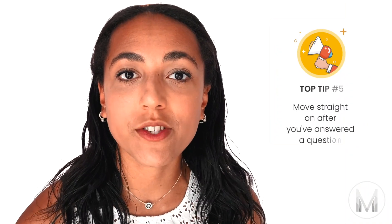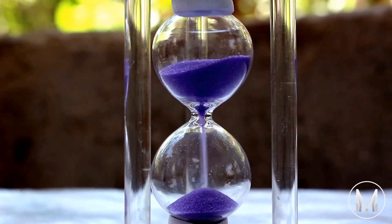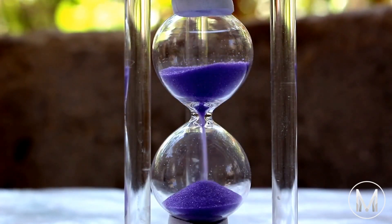Keep listening and I'll give you my final bonus tip as well. Tip number five is to move straight on once you've answered a question. As I said, you should have planned your time so that you have time to check your answers at the end. If you linger on a question you've just answered, you'll probably be biased towards the answer you chose, so you'll just see it as being right even if it isn't. Take time to look at your questions again at the end with fresh eyes, where you'll be far more likely to spot any mistakes.